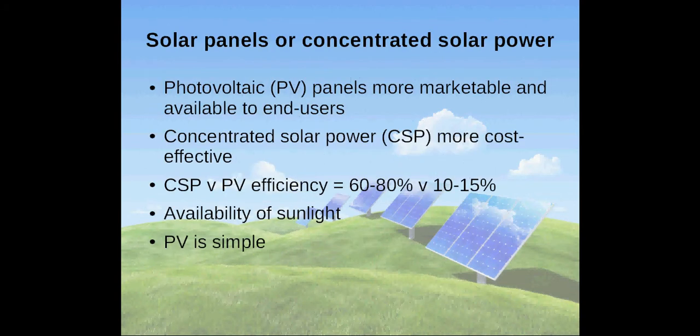Photovoltaic panels, or PV panels, are more marketable and available to end-users. However, concentrated solar power, or CSP, is considered more cost-effective than photovoltaic panels.